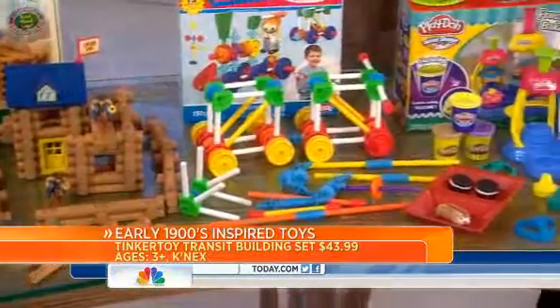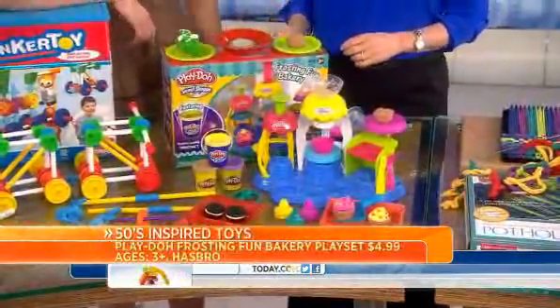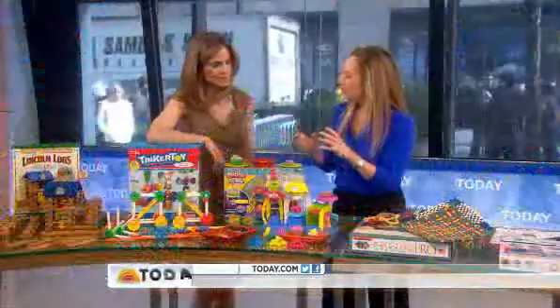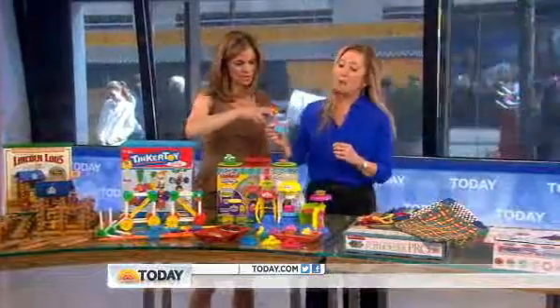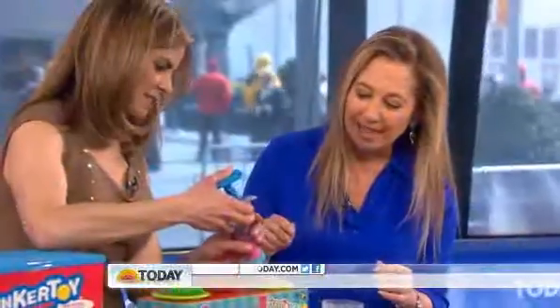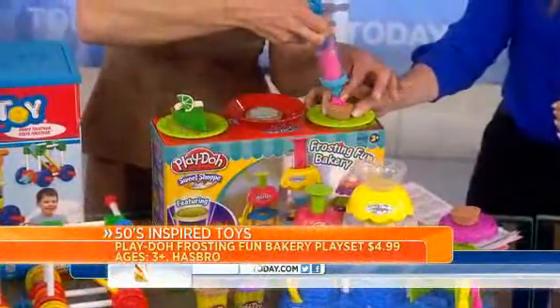In the 1950s, we're talking Play-Doh. Interesting fact: it was originally used to clean the soot off wallpaper. And because it's so moldable, it obviously ended up in kids' hands. Now they've introduced Play-Doh Plus, which makes it nice and fun to decorate — just push it down and make your pretend sweets.